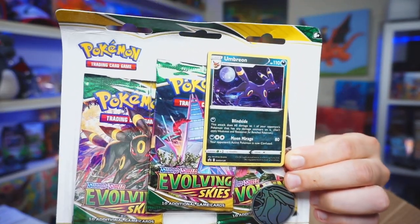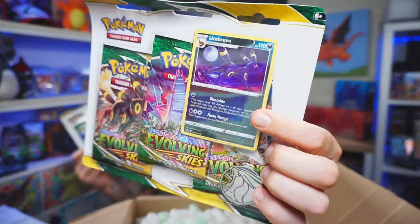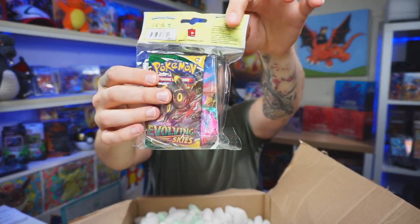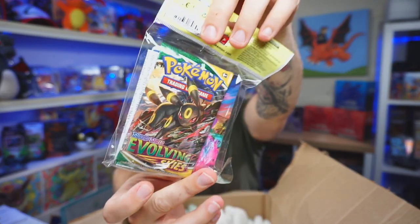First up we have an Evolving Skies triple blister — the Espeon and Umbreon version. This is super popular, and if you go into any shops that have these blisters, they're already all gone, so to get hold of one like that is great. I want to remind you guys that once we find out what's inside the box, I'll normally pick some items to open at the end of the video and we'll do a little opening to see if we can get some decent pulls.